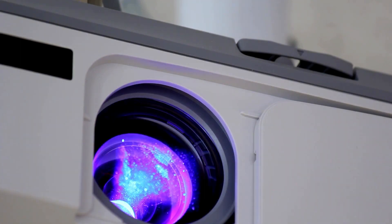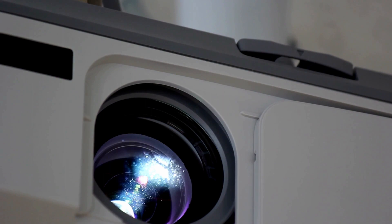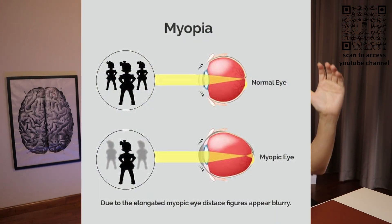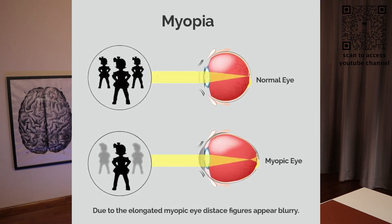Think of it like a projector — the retina like the white screen, the lens like the small knob you turn to sharpen your image, and the cornea as the hole where the light is emitted. Myopia occurs when the eyeball is longer than normal, or if the lens and cornea are not evenly and smoothly curved, or in some cases, a combination of both.